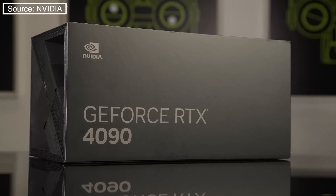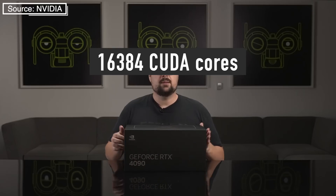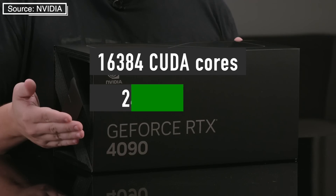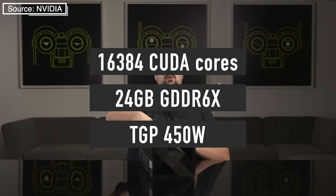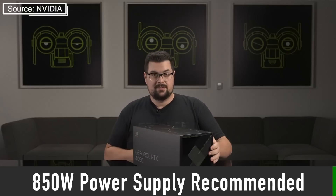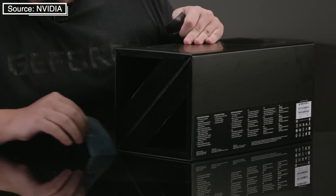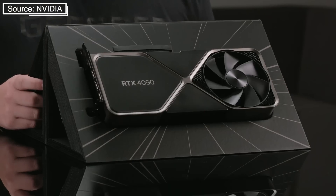Let's quickly recap RTX 4090 specs. It features 16,384 CUDA cores, 24 GB of GDDR6X memory, and a 450W TGP. NVIDIA recommends you have at least an 850W power supply — this thing needs a lot of power. Also, be aware that RTX 4090s from board partners are a lot bigger than any graphics cards we have seen before, so make sure to check how much space you have available in your PC case before buying.